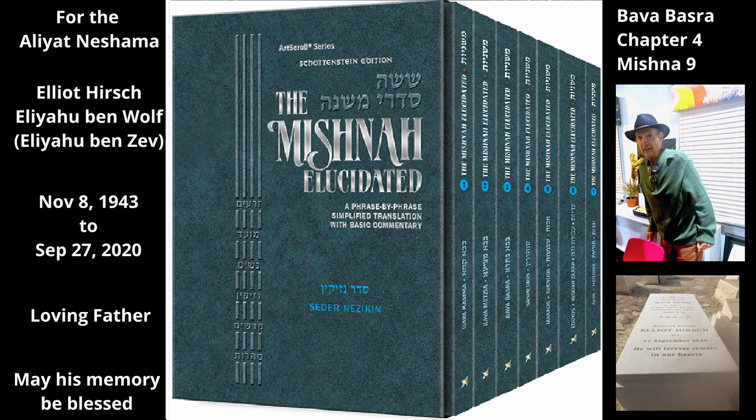It begins by listing items that are not included in the standard sale of a field. Someone who is selling a field has not sold the detached stones in the field that are not reserved for its use, even though they can be used in the field. Since they have not been set aside for this use, they still may be removed from the field, and therefore they are not included in the sale.